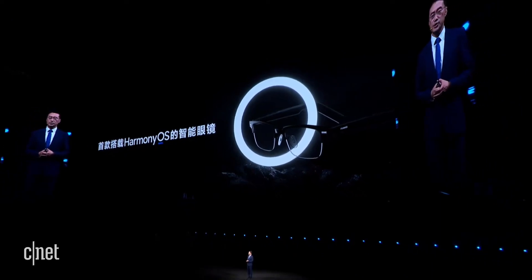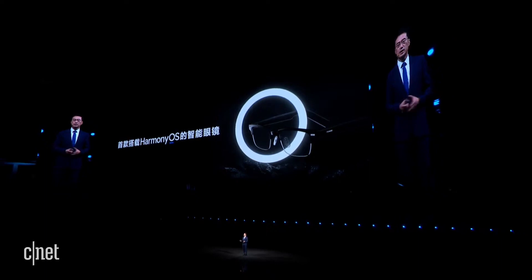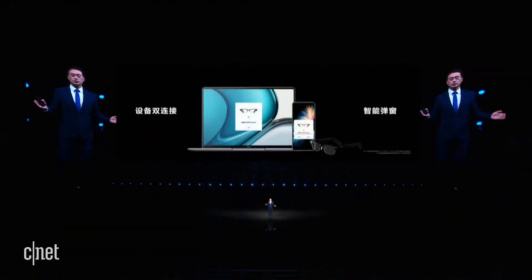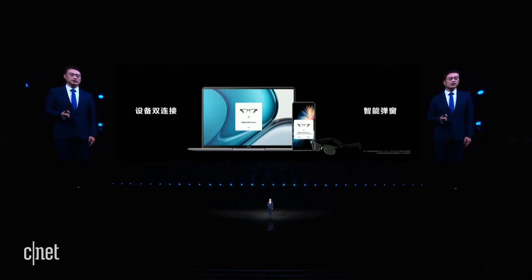Huawei Eyewear not only brings a complete listening experience, but is also the first smart glasses running HarmonyOS. Based on the distributed capabilities of HarmonyOS, we provide a cross-device audio and connection experience. Today, almost everyone has multiple smart devices. The Huawei Eyewear can be connected to two smart devices at the same time.